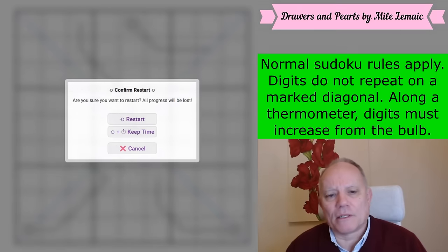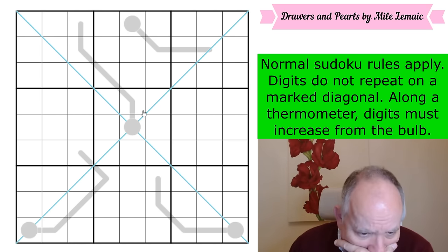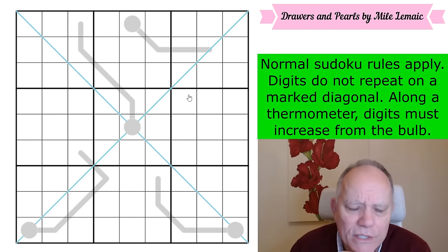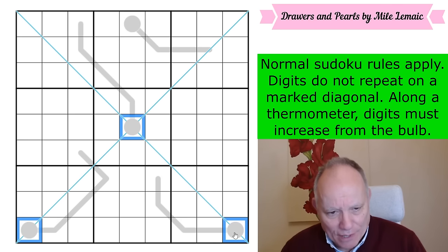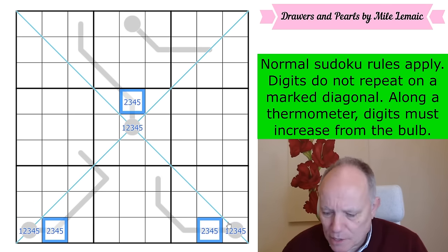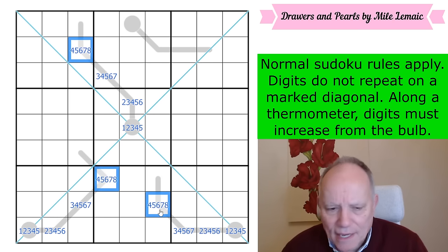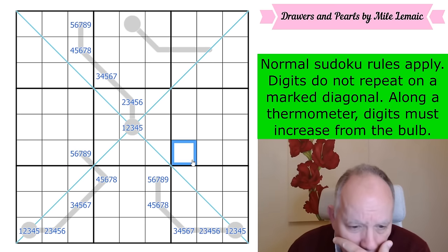Do try it on the link at the video — I'm going to start now, let's get cracking. The first thing I do with thermometers at least five cells long is pencil mark them. I'm sorry if that seems very mechanical and pointless, but it can sometimes give me some idea of what's going on.